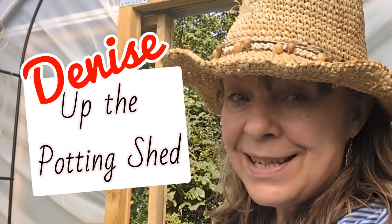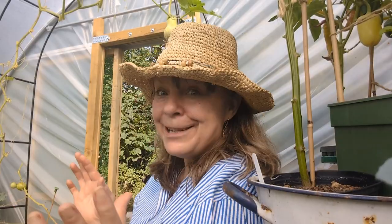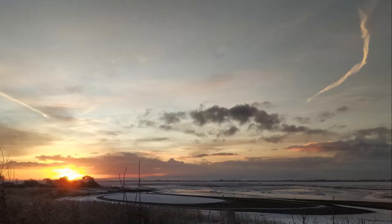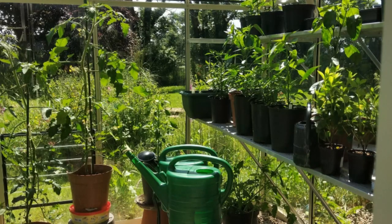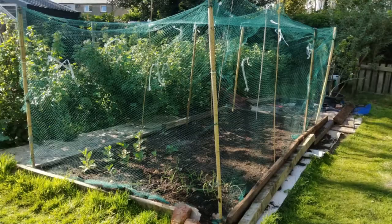A huge part of self-sufficiency and self-reliance is growing as much food as you possibly can to fill your pantry and to cook with, and that's the reason I wanted a polytunnel. I live in northwest Cumbria on the coast. It's a challenging environment because we're exposed to all kinds of weather. I've got an 8x6 greenhouse but it was quite limited in the amount of stuff I could grow in there. I wanted a polytunnel so that I could shift an awful lot of what I was attempting and failing to grow outside to an undercover protected environment.